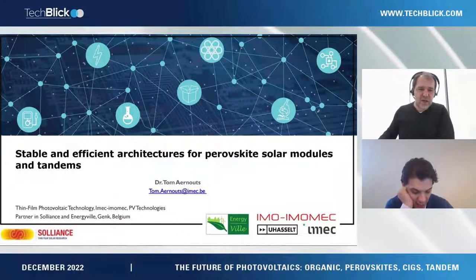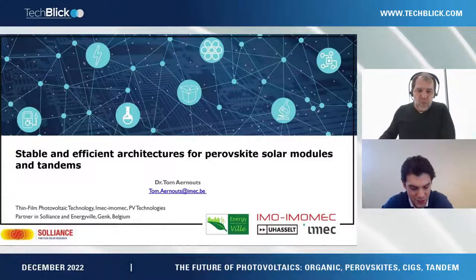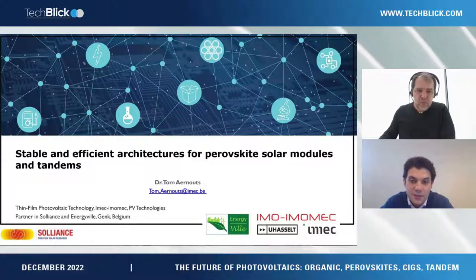Tom is joining us from IMEC and he'll be telling us about stable and efficient architectures for perovskite solar modules and tandems. You have 20 minutes and the stage is yours.